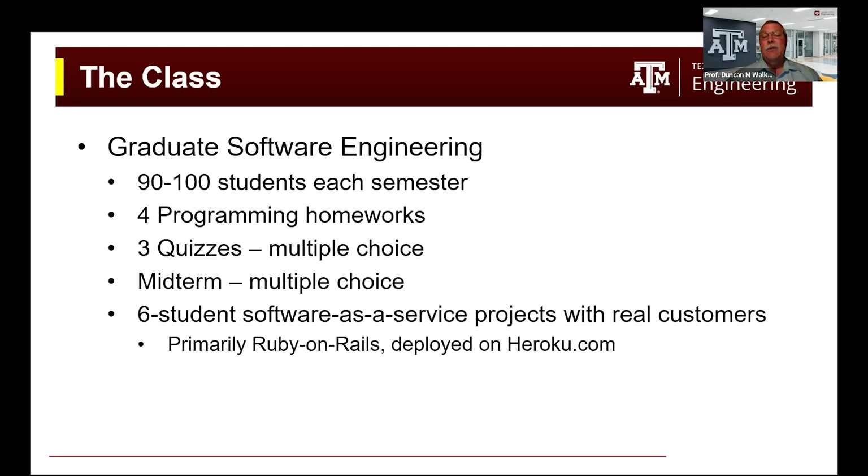This course had 90 to 100 students each semester during our COVID teaching semesters. It had four programming assignments, three multiple choice quizzes, and a multiple choice midterm. The focus of this course was really large software-as-a-service projects with real customers, with teams of five to seven students, primarily implemented with Ruby on Rails and deployed on the Heroku.com platform as a service.